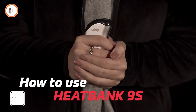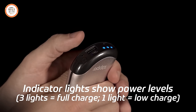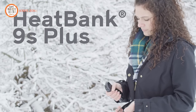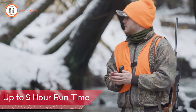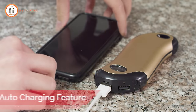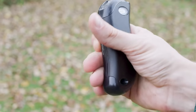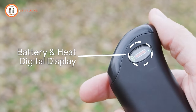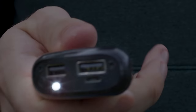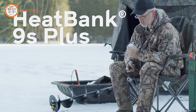Introducing the HeatBank 9S Plus, a cutting-edge solution for low temperatures. This portable companion offers six heat settings, dual charging ports, and intuitive controls for ultimate warmth and convenience. Available in black and silver, the power bank charges up to two USB devices, keeping you connected outdoors. Features include an integrated LED flashlight, dual-sided heat up to 120 degrees Fahrenheit, and a rechargeable 5,200 mAh lithium-ion battery with a 9-hour runtime. With an eco-friendly design, it reduces waste compared to disposable warmers. The digital display shows selected heat settings and battery charge — stay warm, connected, and in control with the HeatBank 9S Plus.